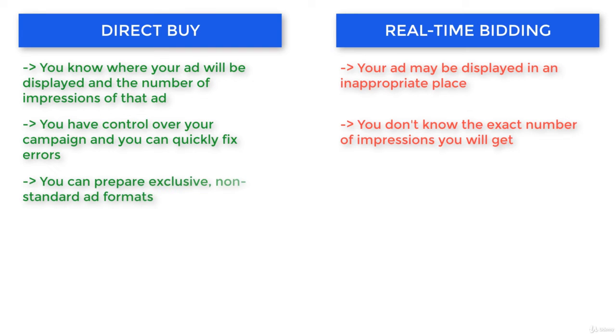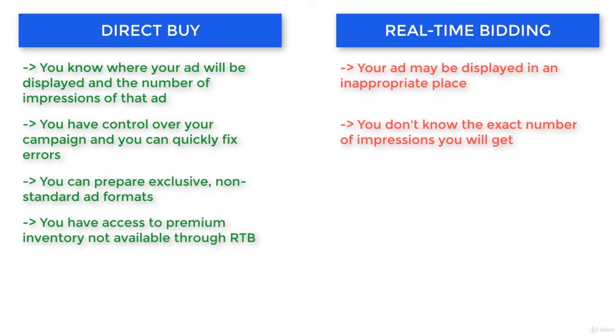Another good thing about direct buy is that you can prepare exclusive non-standard formats, which are often not offered through RTB platforms. For example, a Wallpaper, which is visible on the publisher's homepage — this will attract a lot of attention. Also, some publishers don't sell their inventory through RTB at all, so if you want to advertise on their website, direct buy is the only possibility.